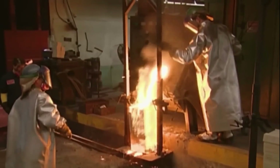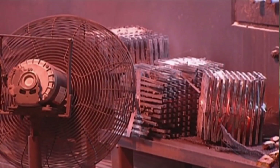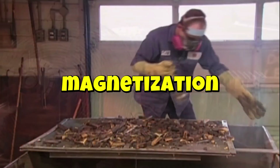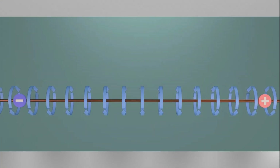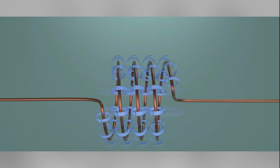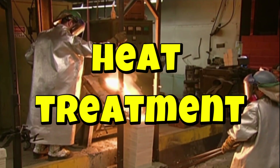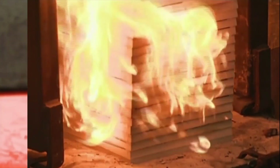Following casting, the magnets undergo a controlled cooling and solidification phase. This step is critical for establishing the microstructure of the alloy, which in turn influences its magnetic characteristics. Once cooled, the magnet shapes are subjected to magnetization, a process aligning their magnetic domains and imparting permanent magnetization, utilizing electromagnetic coils often shaped as solenoids. Heat treatment is a pivotal stage designed to optimize the magnetic properties of the alloy, enhancing coercivity and remanence to create a magnet with stable and reliable magnetic behavior.